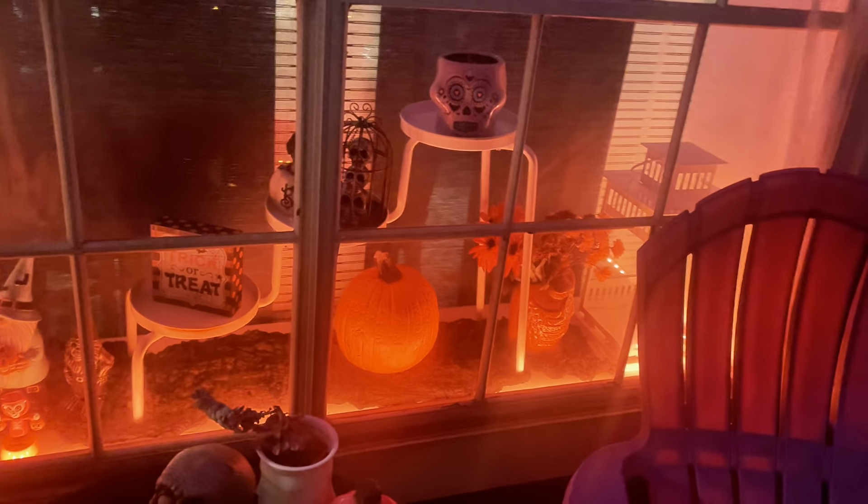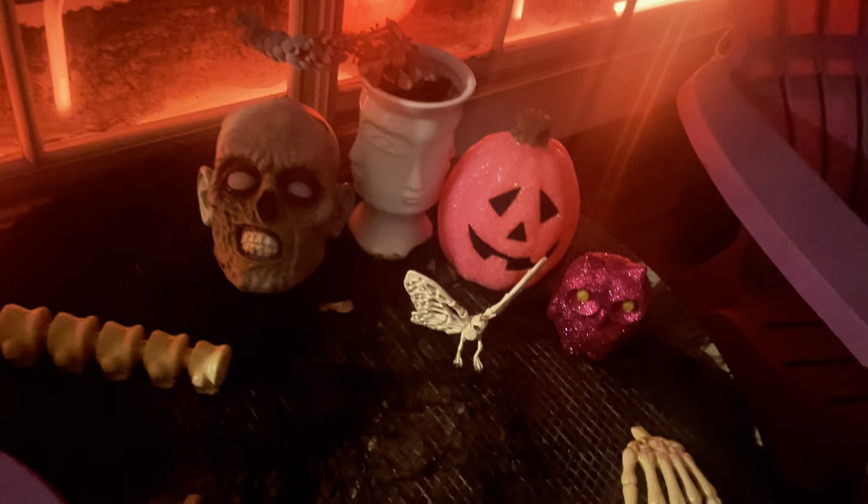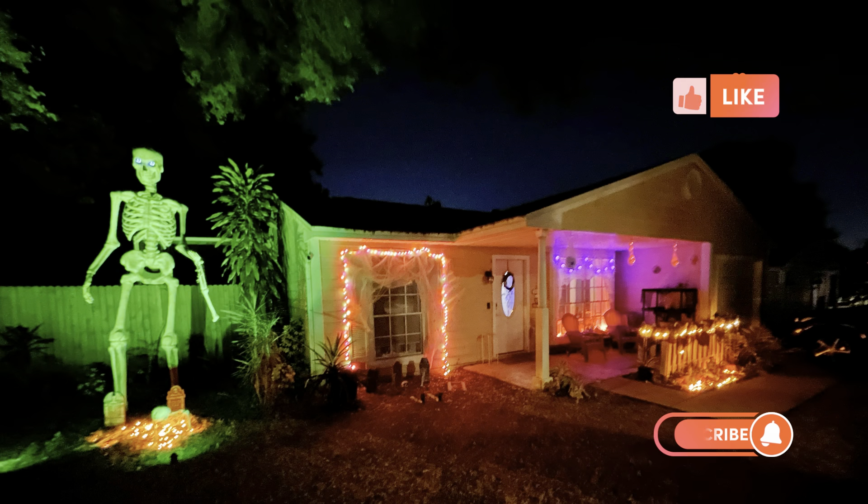I usually decorate the window for the holiday. Hit the like button if you enjoyed this video and we'll see you next time — have a fantastic day!